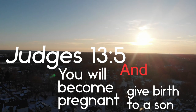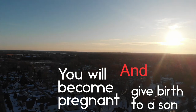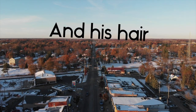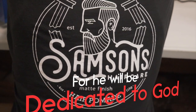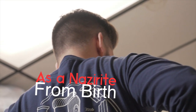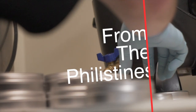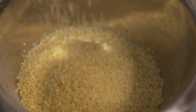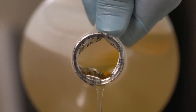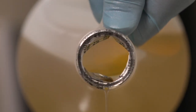Judges 13:5 — 'You will become pregnant and give birth to a son, and his hair must never be cut, for he will be dedicated to God as a Nazarite from birth. He will begin to rescue Israel from the Philistines.' Judges 13:24 — 'When her son was born, she named him Samson, and the Lord blessed him as he grew up.'